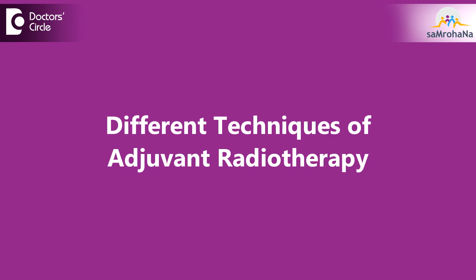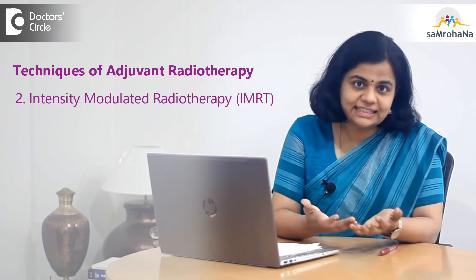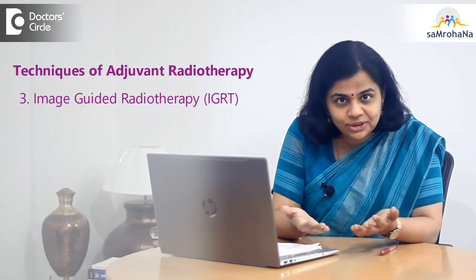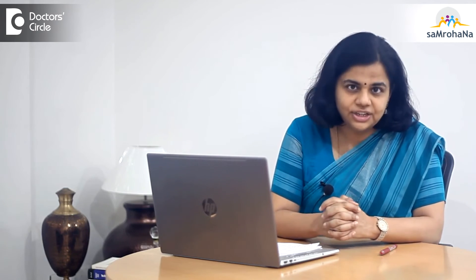In order to give adjuvant radiotherapy, there are different techniques we use. Adjuvant radiation therapy can be delivered by multiple techniques, the most basic being 3D CRT or three-dimensional conformal radiotherapy. There is also IMRT — intensity modulated radiotherapy — IGRT — image guided radiotherapy — or VMAT — volumetric arc radiotherapy — which can all be employed for adjuvant radiation therapy.